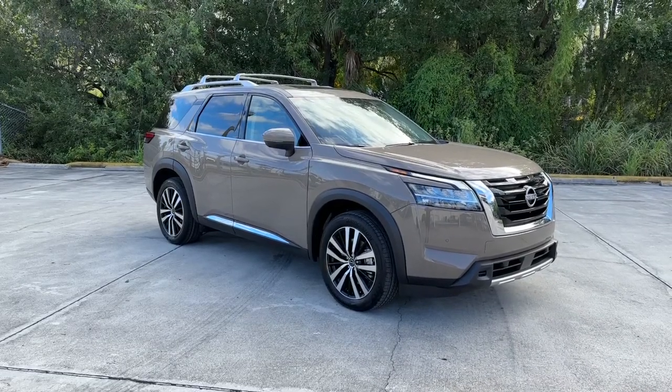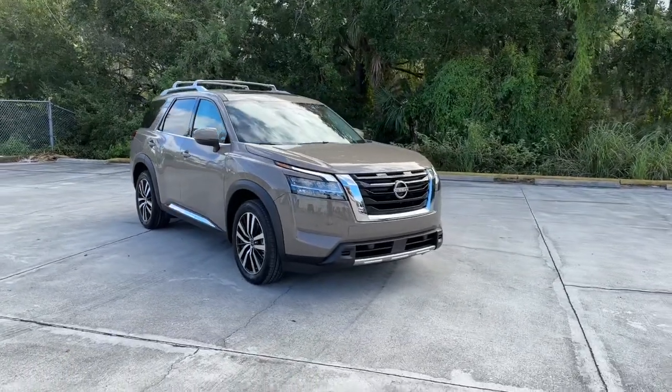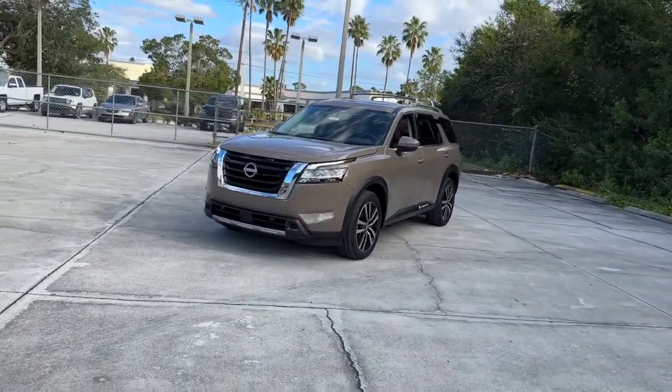Get into a car with value. 2023 Nissan Pathfinder. Here's a solid, smooth-riding Nissan Pathfinder — the family-oriented, three-row crossover with impressive towing capacity and available all-wheel drive.